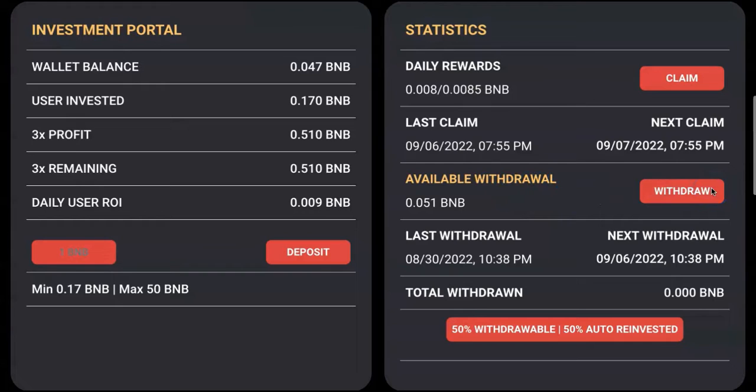Now I will be doing my withdrawal. From it, I will get 50 percent and the other 50 percent will be reinvested — that's how this project sustains itself. Let's do the withdrawal. As you can see, some balance went into my wallet and some has been reinvested.